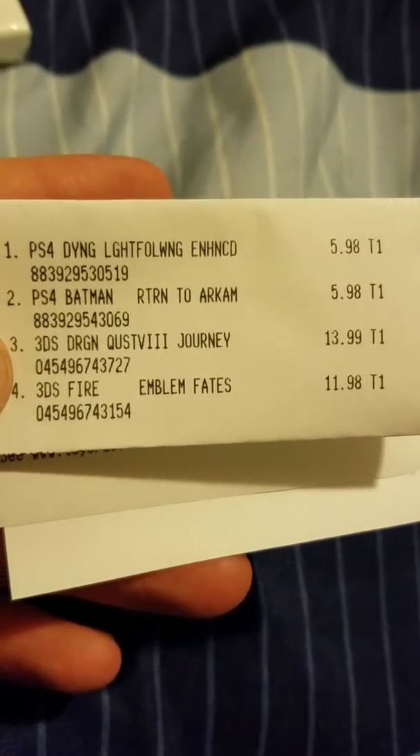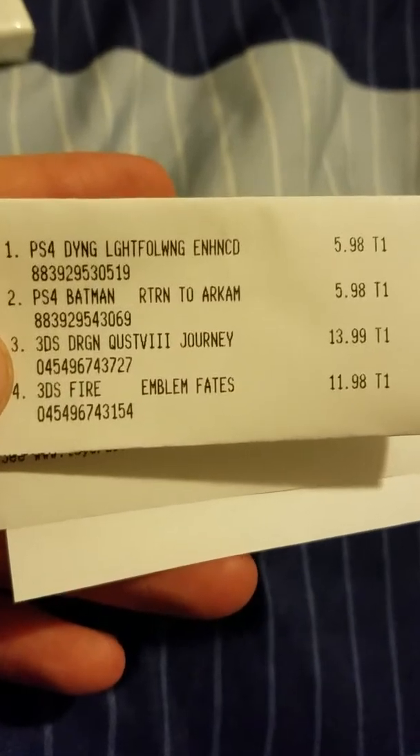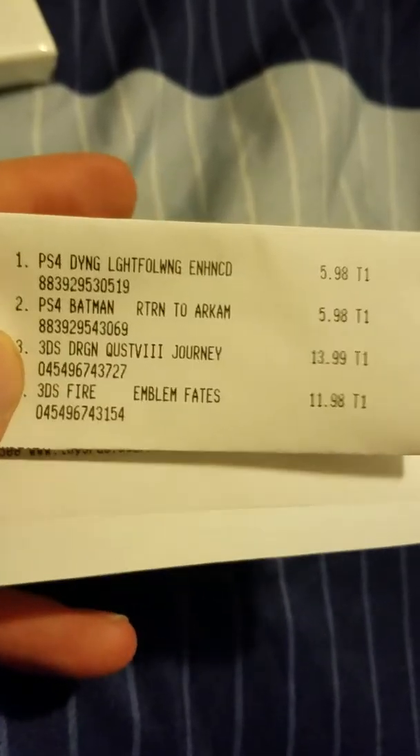I wanted to make a quick video to show off some games I got today that may be worth your knowledge if you're not aware. This is a receipt of games I bought today at Toys R Us. They have a lot of games on clearance. These are the only four that I got.